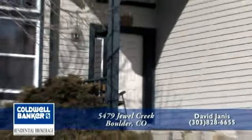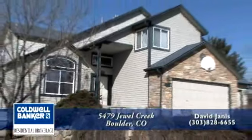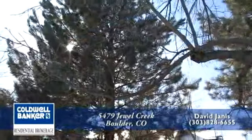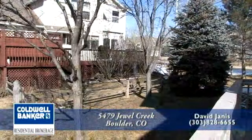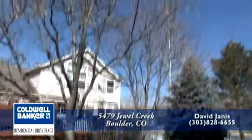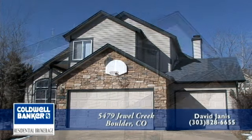Welcome to this wonderful home at 5479 Jewel Creek in the Gun Barrel area of North Boulder, Colorado. This home is located in a quiet cul-de-sac and neighborhood on a corner lot. There are 13 mature trees on this large lot with an underground sprinkler system. The buyer of this home will appreciate the new roof and 2x6 well-insulated construction of this McStain executive home.